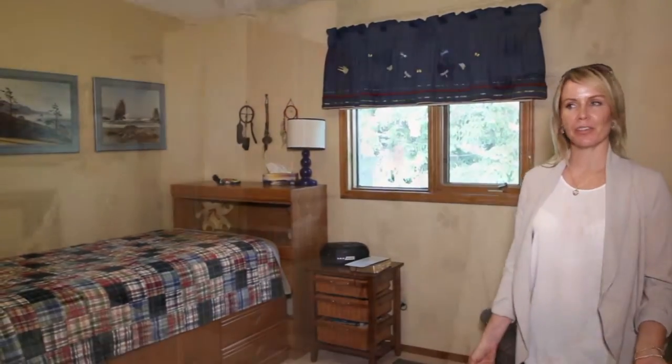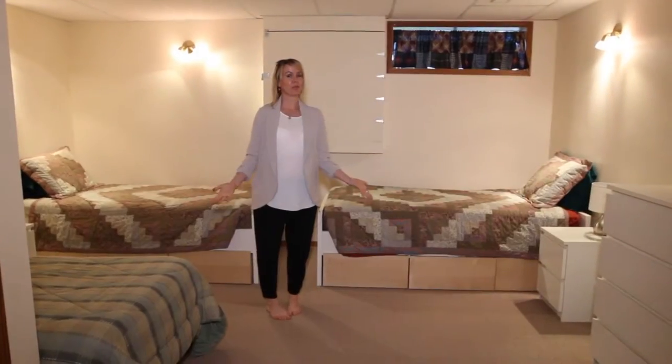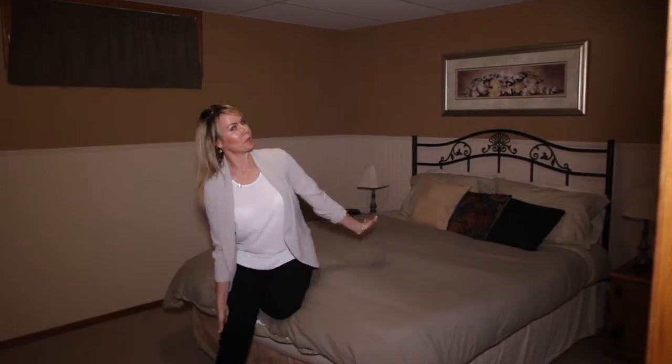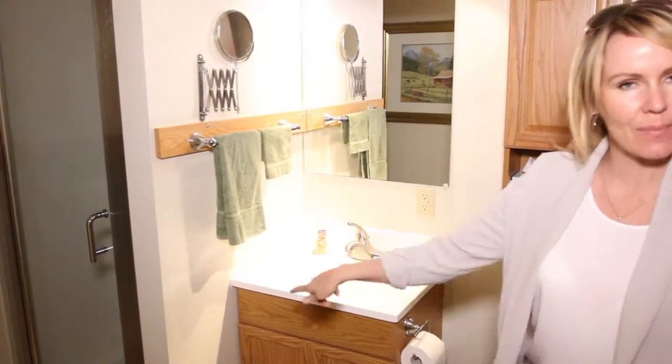Bedroom number two has lots of space for a queen size bed and furniture. Bathroom number two. Bedroom number three — here we are in the basement — a lovely, cool, big room. And bedroom number four: another lovely, large, big room. And bathroom number three, a full bath with a stand-up shower.